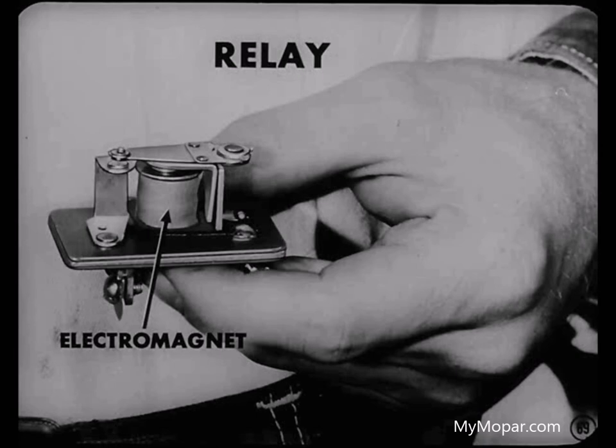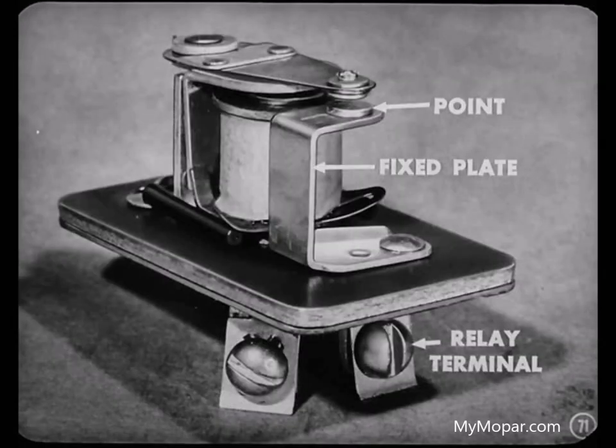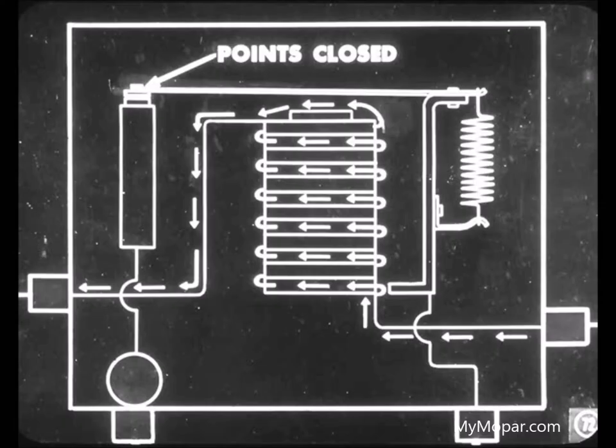Is that a relay you've got in your hand, Paul? That's right, Jim. A relay is nothing more than an electromagnet that operates a set of points. The unit can be designed to either open or close the points. You'll notice that one of the points is on a piece of flexible steel called an armature. The armature is placed within easy reach of the magnetic field of the electromagnet. When current is sent through the coil of wire, the iron in the center of the coil becomes magnetized. It attracts the armature and causes the points to close.